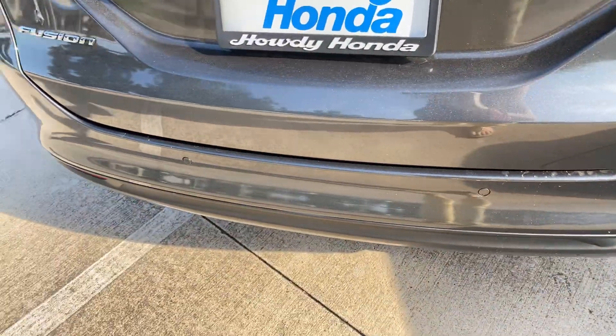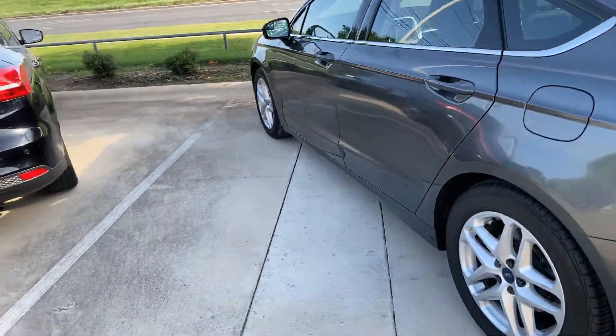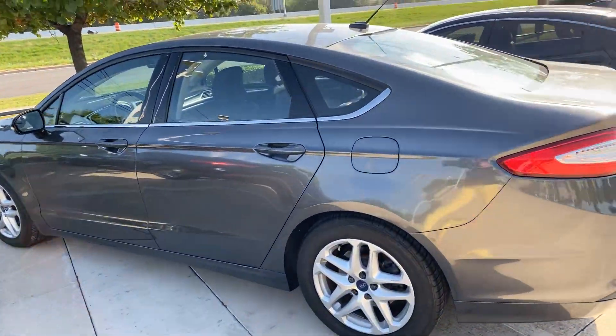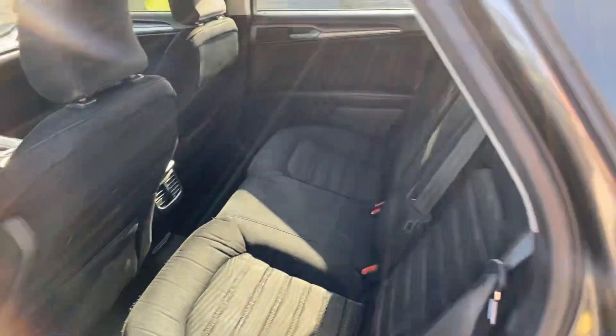See, it does have the sensors. Here's the side. Back.